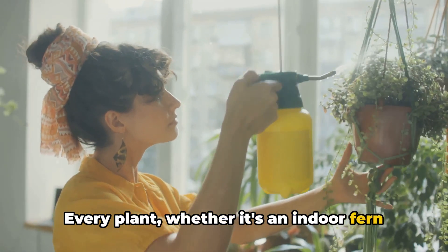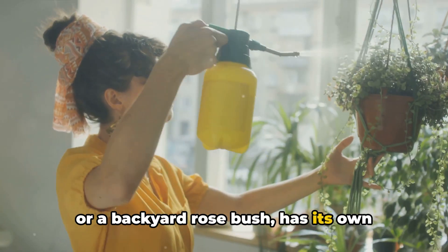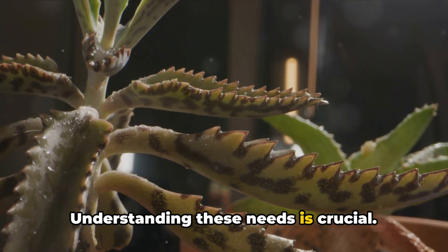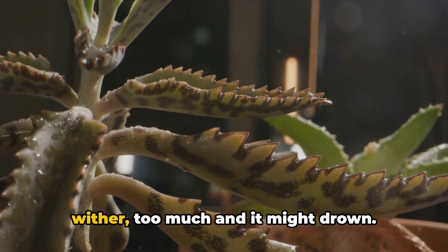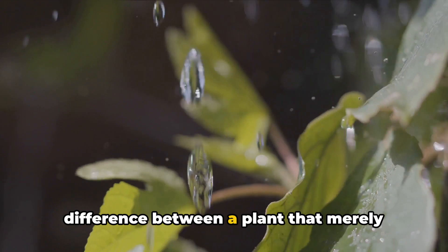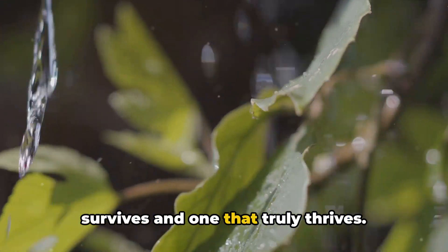Every plant, whether it's an indoor fern or a backyard rosebush, has its own unique watering needs and techniques. Understanding these needs is crucial. Too little water and your plant could wither; too much and it might drown. The right balance can make all the difference between a plant that merely survives and one that truly thrives.